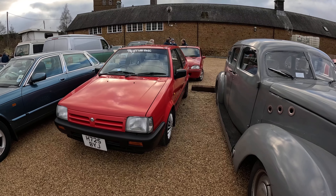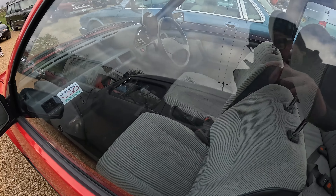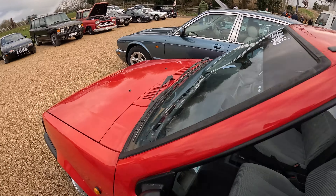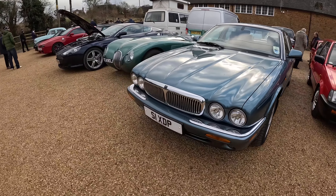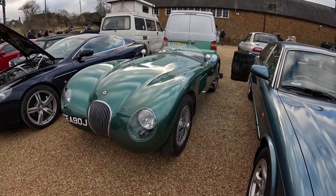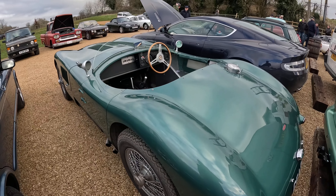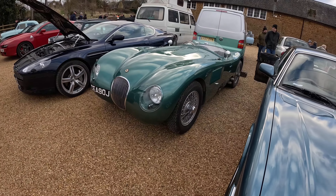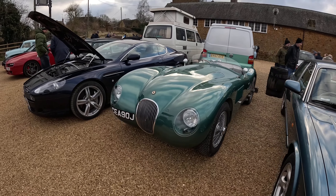And look — a K10 Micra on an H plate, so 1991. You don't see many of these; automatic as well. My mother would love this. A K10 Micra in red — really nice to see one of these here. We've got a Jaguar XJ8 making the Micra look very small, and another Jaguar next to it. And this is a D-Type — I won't get too close in case I scratch it, because they are incredibly valuable cars and sound absolutely lovely.